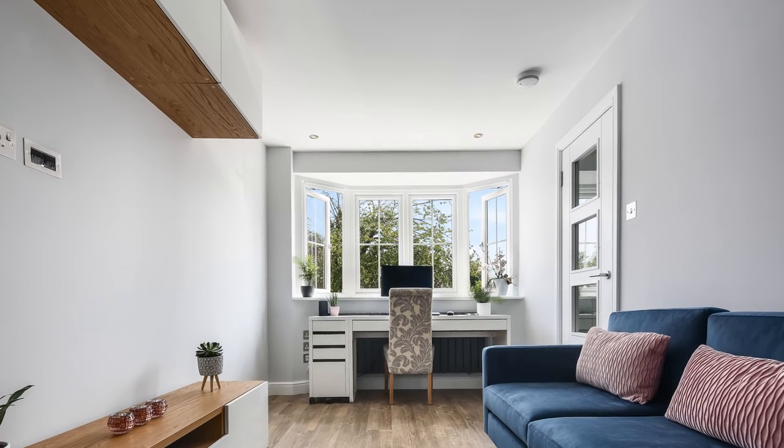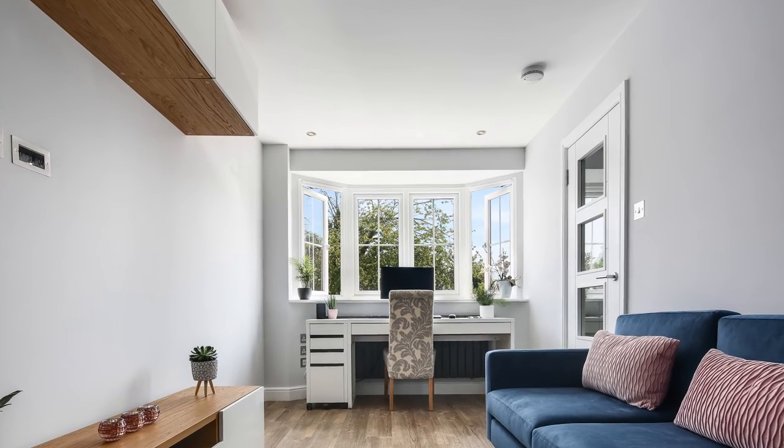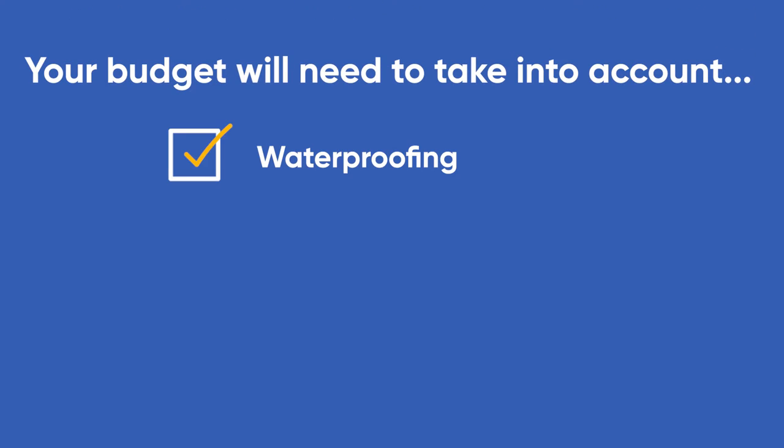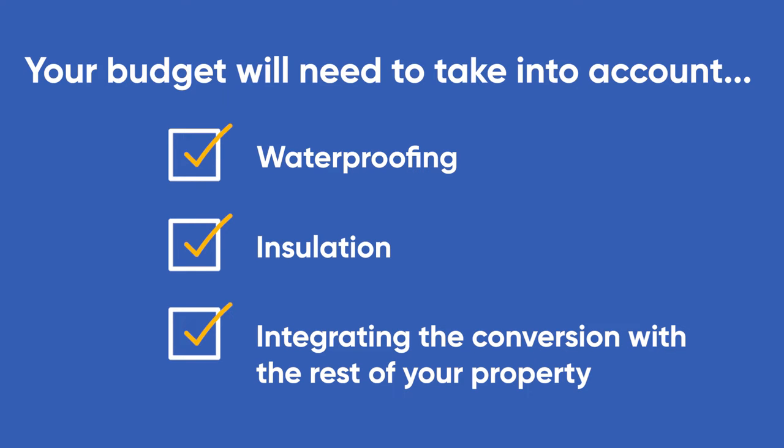Prices will be affected by the number of structural changes required, plus how much utilities and plumbing work is needed. Your budget will also need to take into account waterproofing, insulation, and integrating the conversion with the rest of your property.